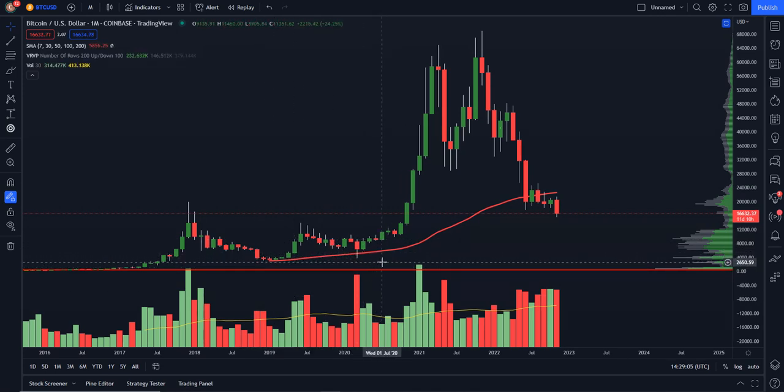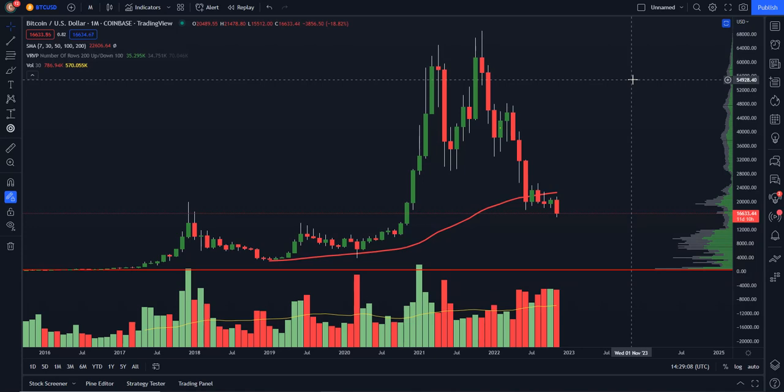We had a double bottom essentially, and then we got a really nice move to the upside. So just keeping an eye on these things — the fact that we are, I believe, on 13 months here to the downside.